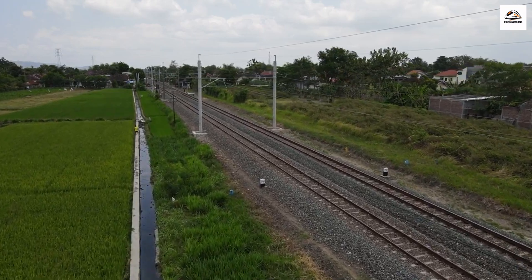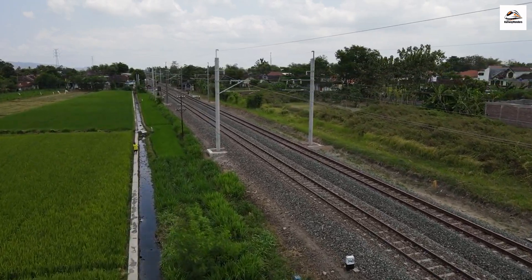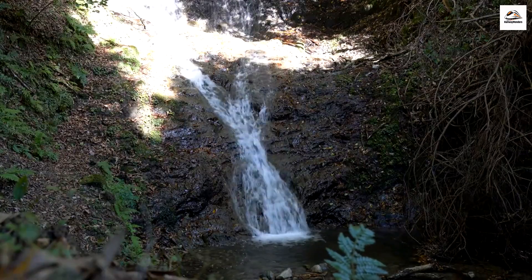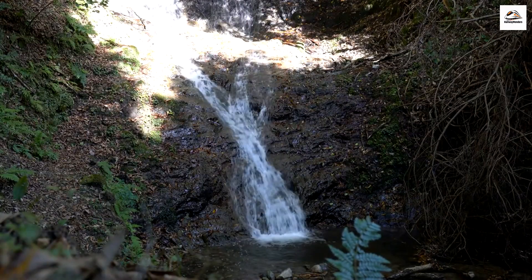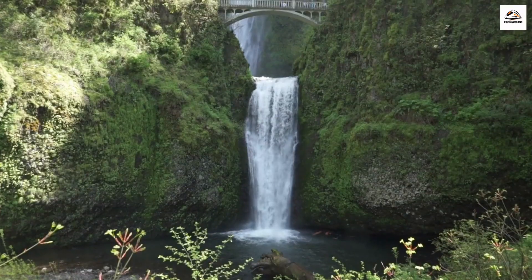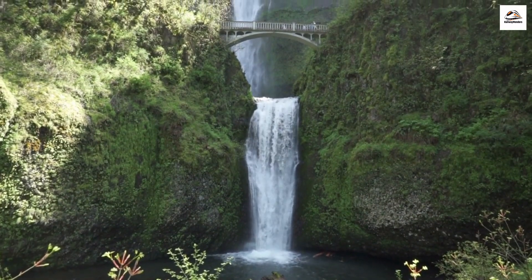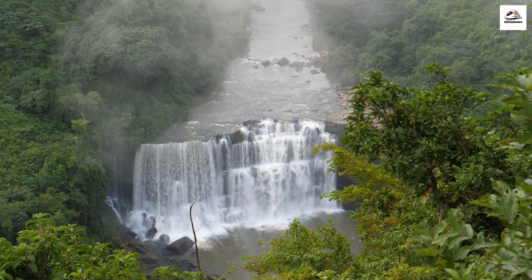The Hauraki Rail Trail isn't just about history and adventure — it's also a showcase of New Zealand's natural beauty. Along the way, you'll encounter hidden gems like the stunning Opharoa Falls. You won't find Opharoa Falls on most tourist maps, but it's worth every step to get here. Mother Nature's artwork at its finest.